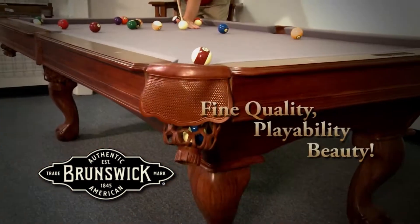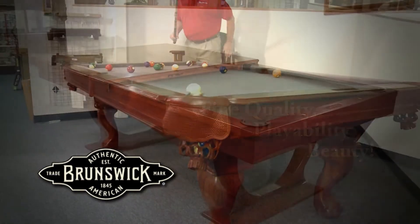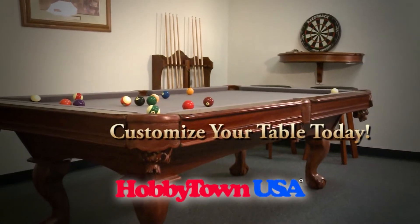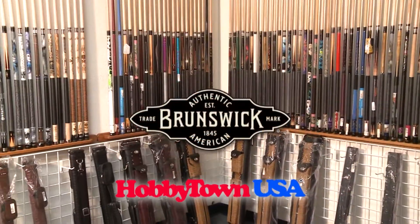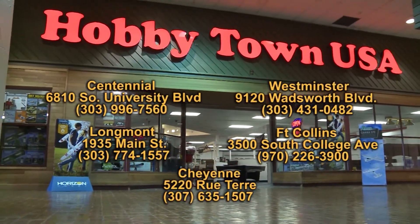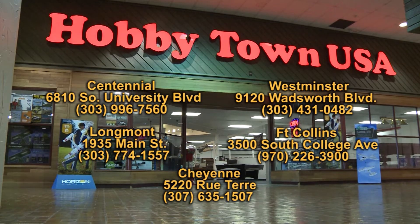Along with fine quality, playability, and beauty, stop in at any of our five locations throughout the Front Range and customize your table today. We're your Brunswick source in Centennial, Westminster, Longmont, Fort Collins, and Cheyenne. HobbyTown USA.